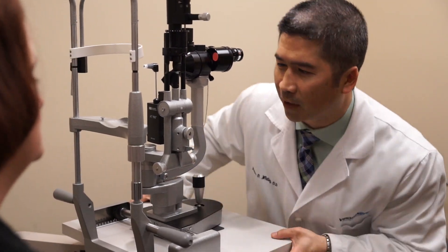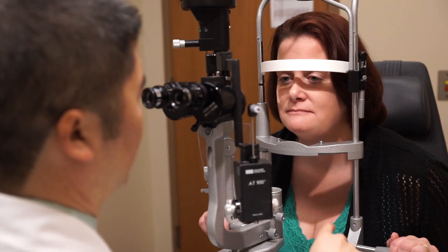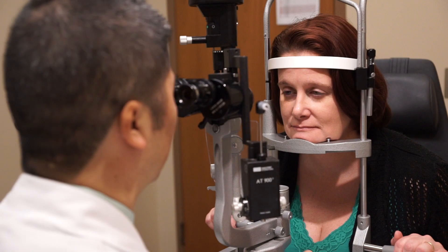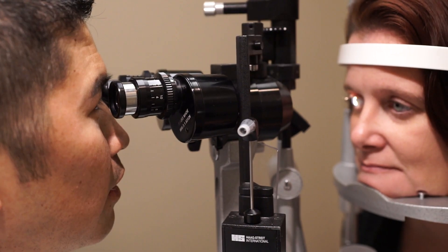Once your pupils are dilated, you will meet with one of your surgeons. The doctor will perform a thorough examination checking both the front and the back of the eye. The doctor will then discuss with you all pertinent findings regarding the health of your eyes and answer any and all questions that you may have.